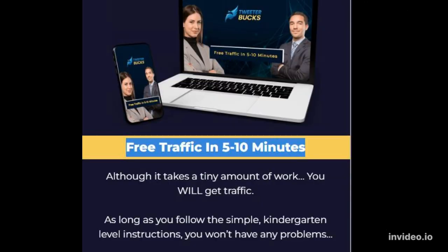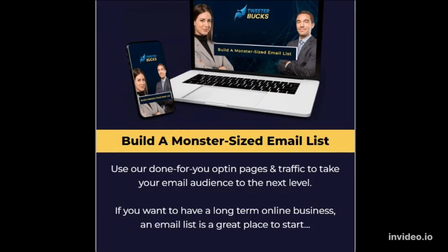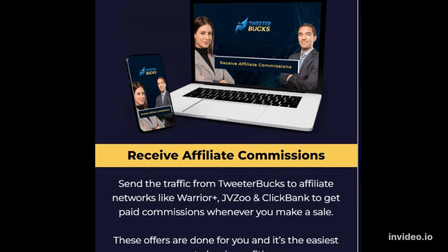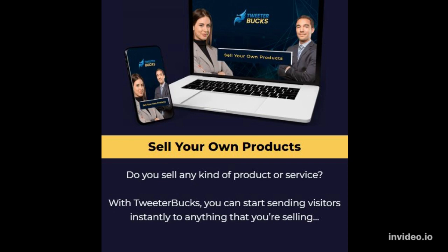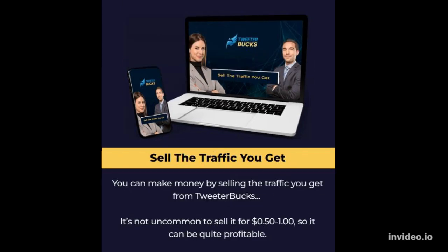Free traffic in 5 to 10 minutes. Build a monster-sized email list. Receive affiliate commissions. Grow a large Twitter following. Sell your own products. Sell the traffic you get.